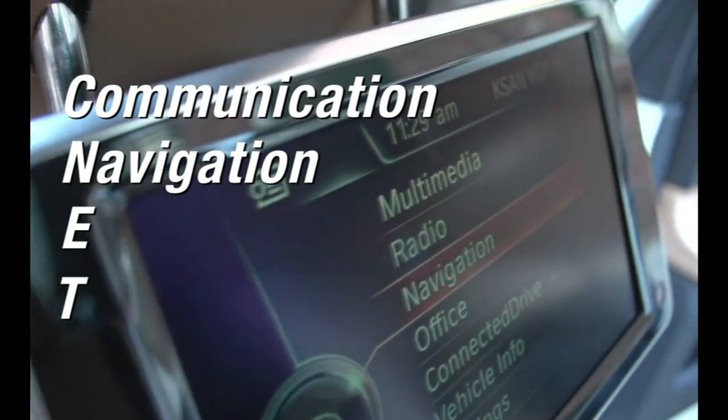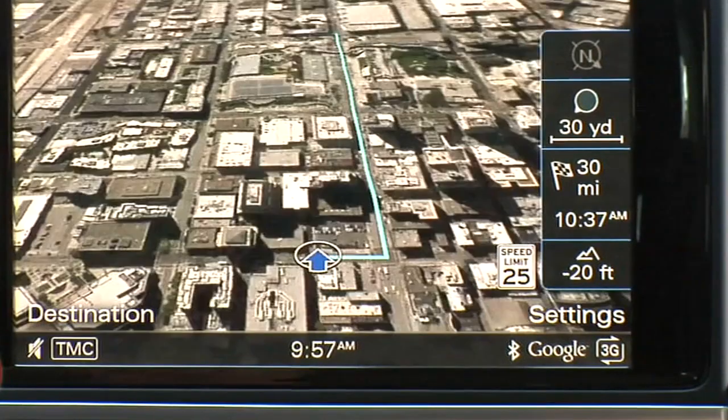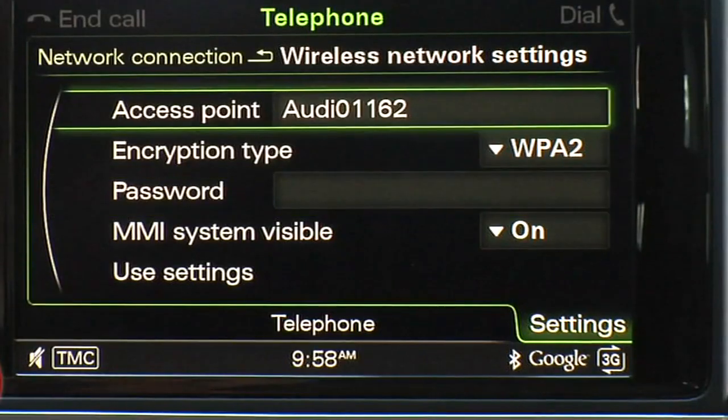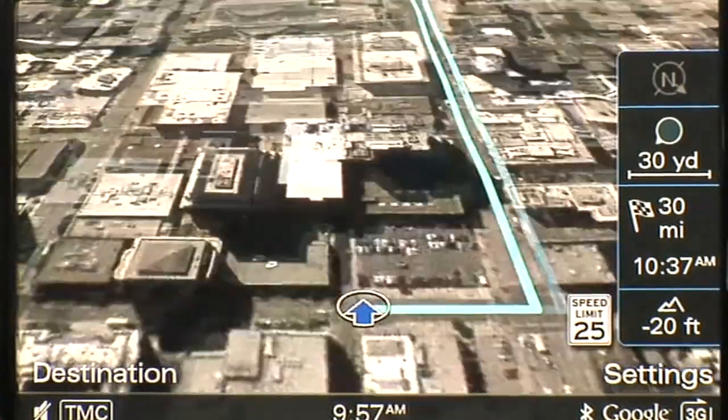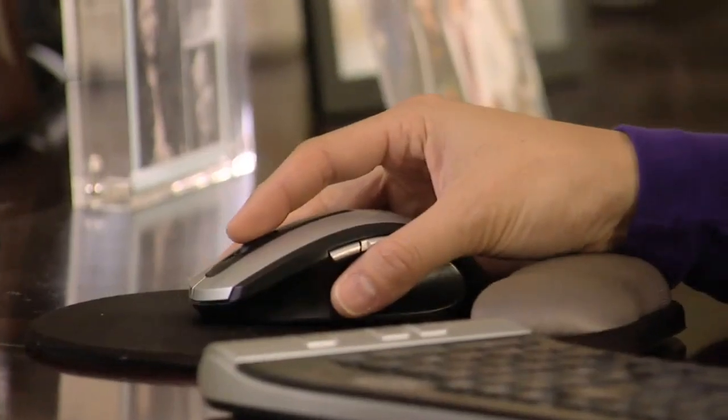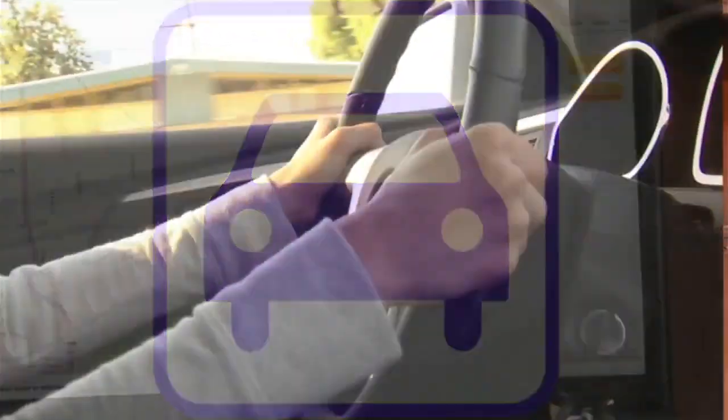N is for navigation. GPS-powered turn-by-turn maps — those are almost a given now. But add in live internet search to find your destination, satellite view of the map itself, and when you find the destination on your computer, no need to jot it down. Just send it to your connected car.